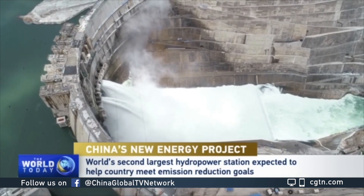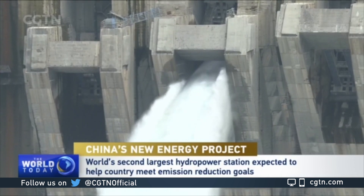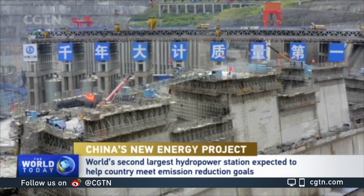This is the Baihe Tan Dam. It's erected on the Jingsha River in the upper stretches of the Yangtze River. Along with other power stations nearby, it helps to form the world's largest new energy corridor.